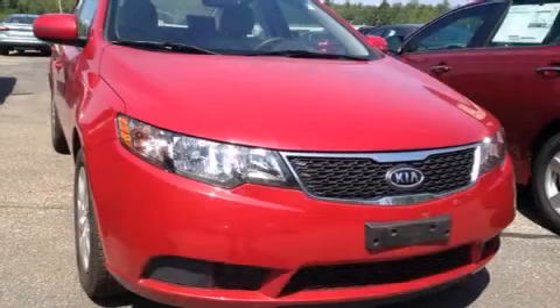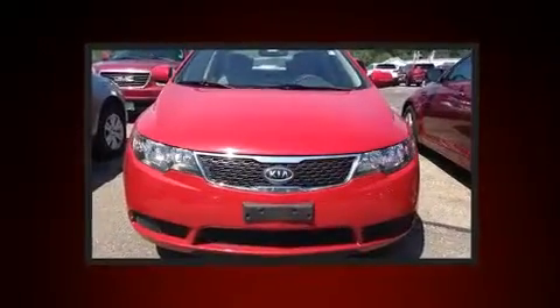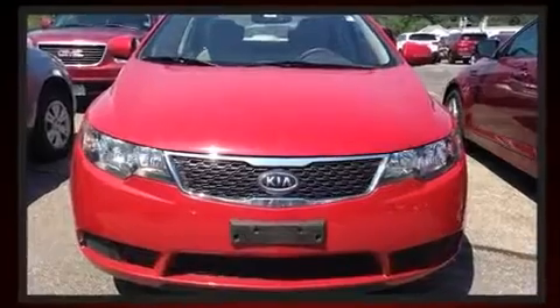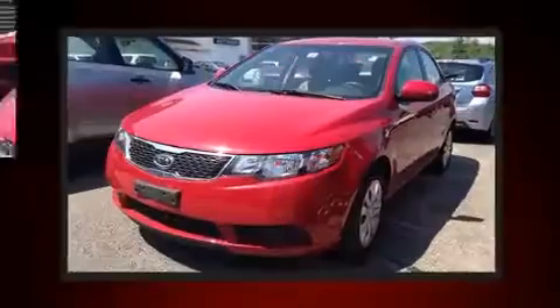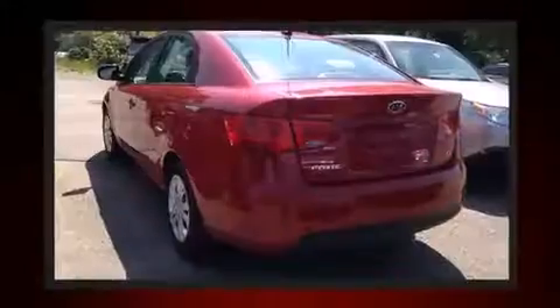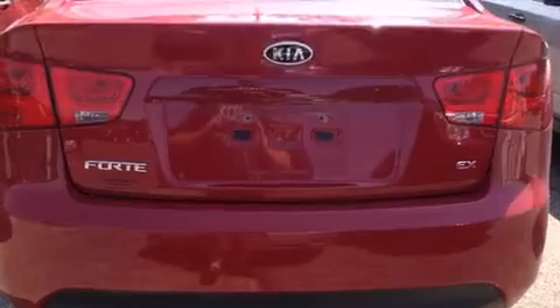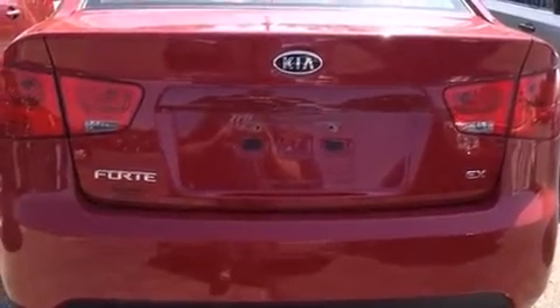You're going to love the 2013 Kia Forte. It features an automatic transmission, front-wheel drive, and a 2-liter four-cylinder engine. Top features include remote keyless entry, one-touch window functionality, a tachometer, variably intermittent wipers, and adjustable headrests in all seating positions.